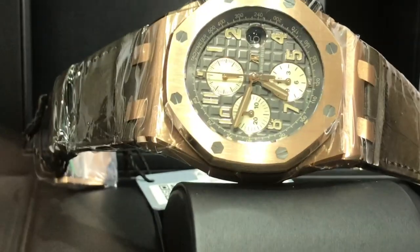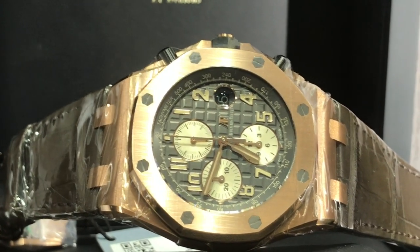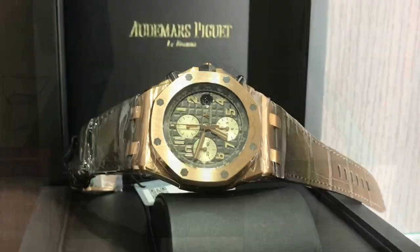When it comes to this watch, I actually like the pattern on the dial — it's kind of interesting. Reminds me of a grenade. If it doesn't have a nickname, there you go.